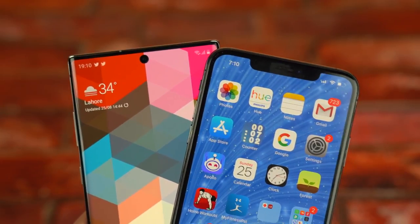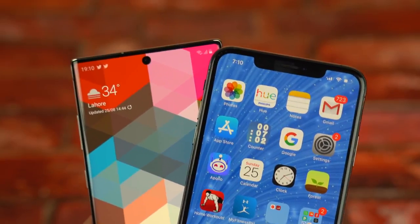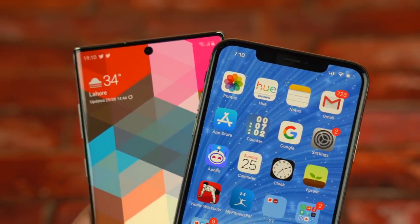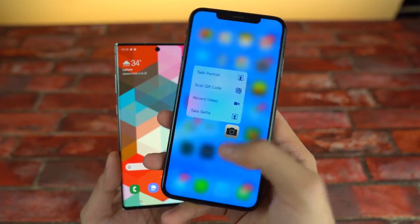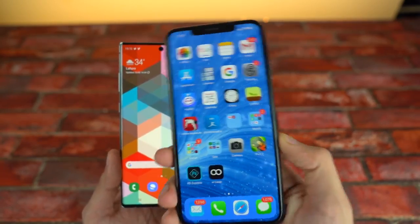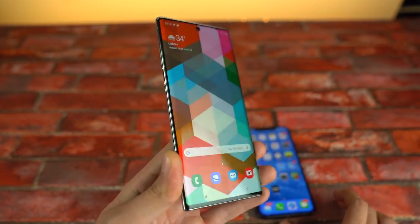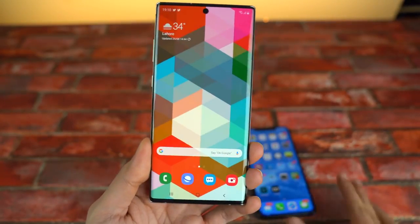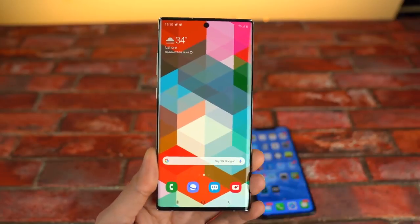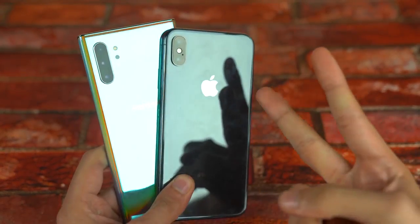The iPhone XS Max did pretty well with apps opening, but of course it's not the latest iPhone. The next big challenge for the Note 10 Plus is coming in September in the form of the iPhone 11 Pro, but the XS Max with 4GB of RAM just doesn't cut it anymore. The Note 10 Plus is the king for true multitasking. Let me know your thoughts in the comments below, what more videos you want to see on the Note 10 Plus, give this a thumbs up — see you in the next one. Peace out.